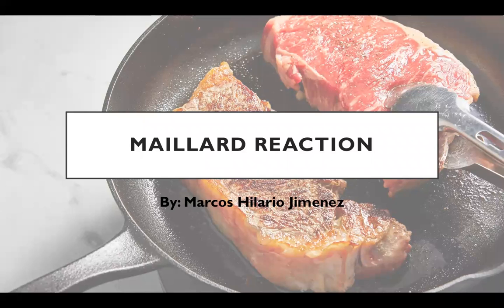Hello, my name is Marcos Jimenez. I'll be doing my presentation today on the Maillard reaction.